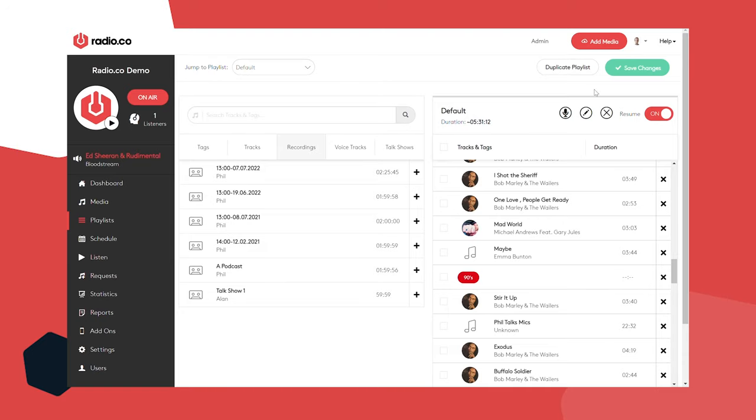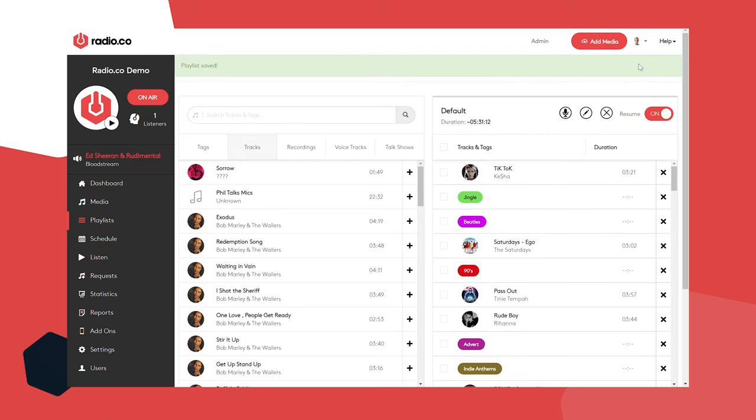That is almost the end of step two — building shows. The last thing to do is click save. Now we're ready for step three: actually creating and scheduling your shows.